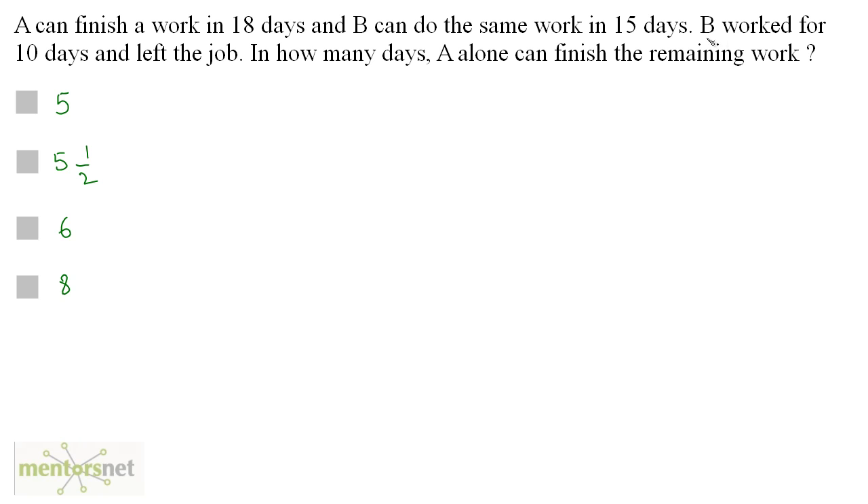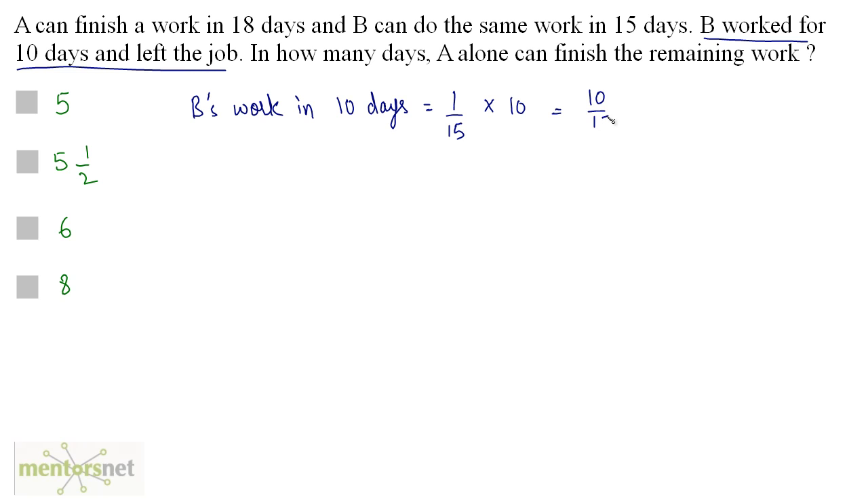B worked for 10 days and left the job. Let us calculate the work done by B in 10 days. B's work in 10 days equals B's work in 1 day times 10. B can do the total work in 15 days, so in 1 day B does 1/15 of the work. So B's work in 10 days is 10/15, which equals 2/3. So two-thirds of the work is done by B.